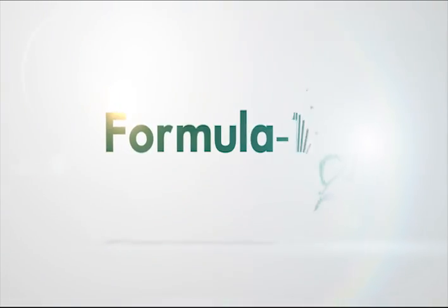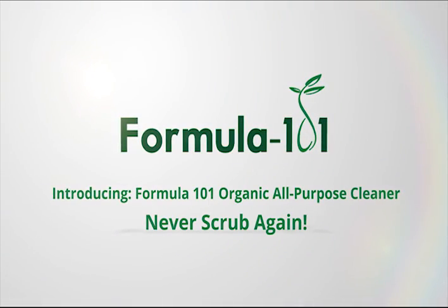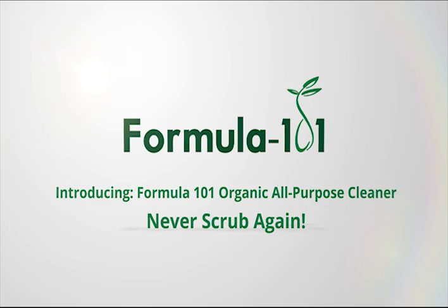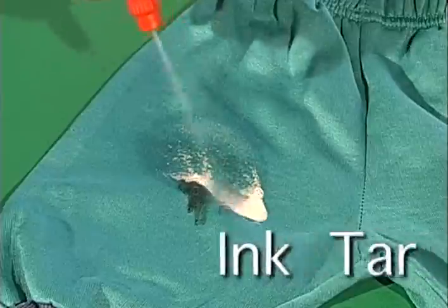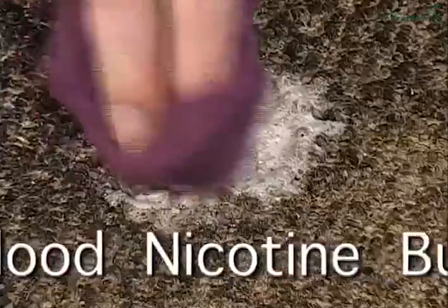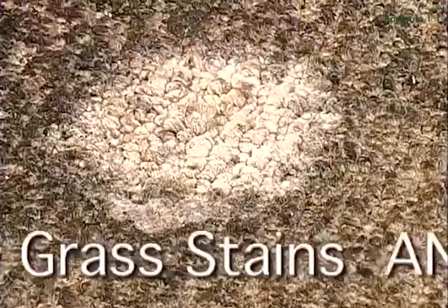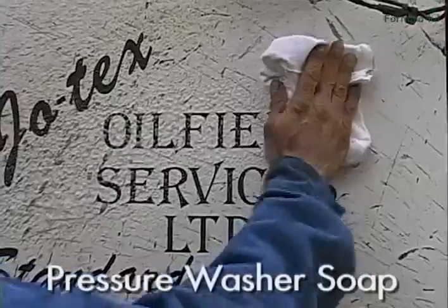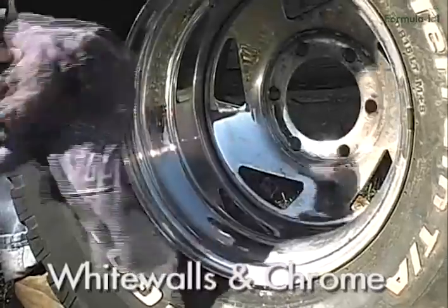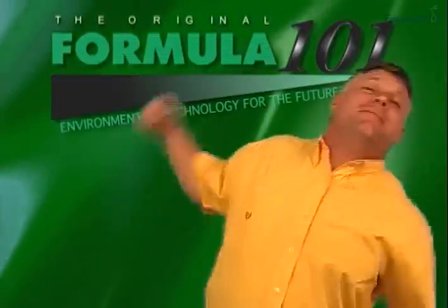Gotta get that Formula 101! Formula 101 is a biodegradable alternative for anything from Varsol to window cleaner. It'll take out ink, tar, oil, blood, nicotine, bubblegum and grass stains almost instantly from virtually any fabric. It cuts grease faster than a knife through butter and works excellent through pressure washers without ever leaving a residue. For white walls and chrome, I invite you to never scrub again. Gotta get that Formula 101!